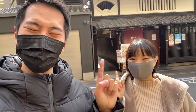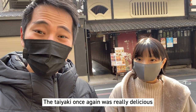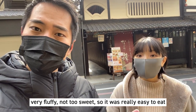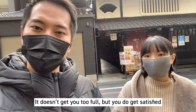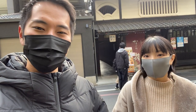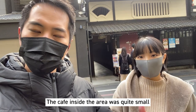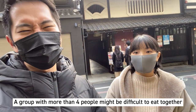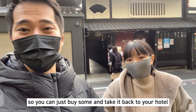So we just got out of the Amairo Coffee and Taiyaki — it was really nice. The taiyaki was really delicious, very fluffy, and it wasn't that sweet, so it was easy to eat. It doesn't get you too full but you do get satisfied. The coffee was good and the atmosphere was nice. The only thing is the cafe inside is quite small — there's only one table seat — so if you're a family of four or five it'll probably be difficult to eat inside. But they do takeout as well, so you can take it back to your hotel.